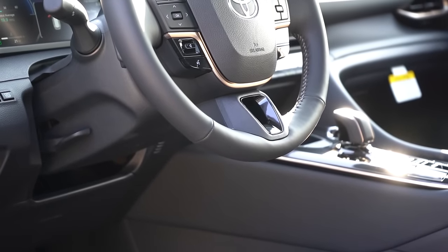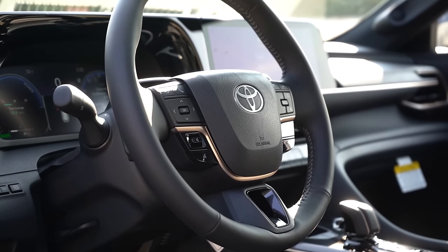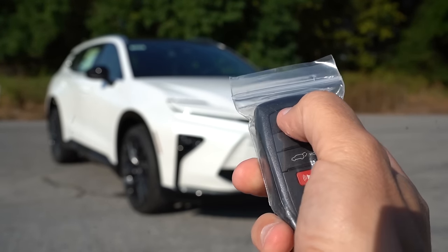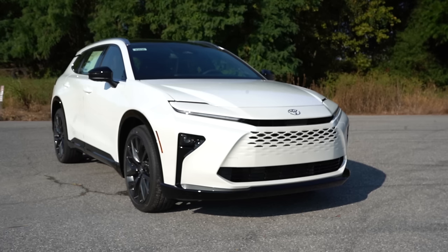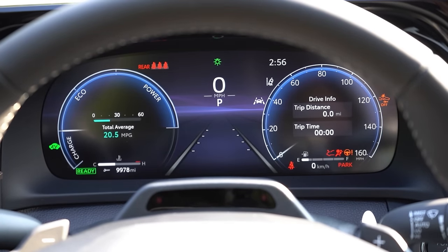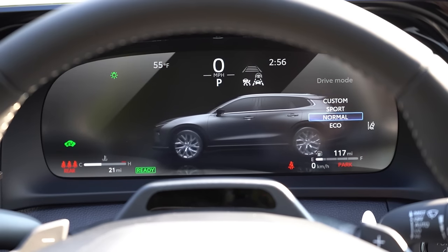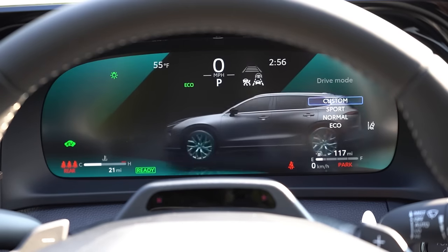The steering wheel is tilt and telescoping, leather-wrapped, and also heated for both trim levels — great for cold western Maryland mornings. As for startup, the key features the Toyota Crown lettering on one side, with lock, unlock, and tailgate buttons on the other. It's keyless entry with push-button start — just put your foot on the brake and press the engine start button to the left of the center air vents. The gauge cluster is a 12.3-inch digital display for both trim levels with slight color customization when you change drive modes, showing outside temperature, digital speedometer, and time of day.